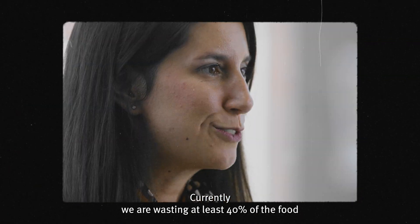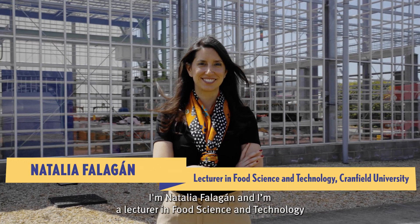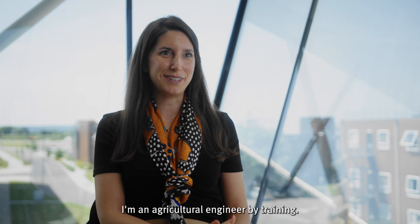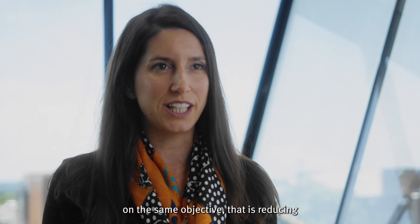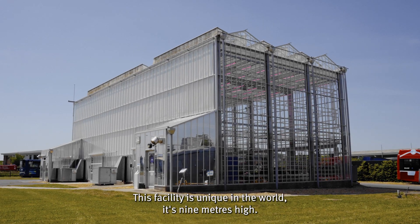Currently we are wasting at least 40% of the food that we produce. I'm Natalia Falagam, I'm a lecturer in food science and technology at Cranfield University. I'm an agricultural engineer by training. My job has different sides that are all focused on the same objective: reducing the food waste that we have in our supply chain and our systems.